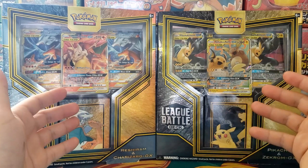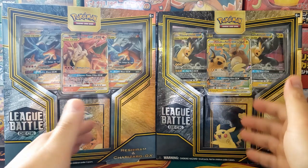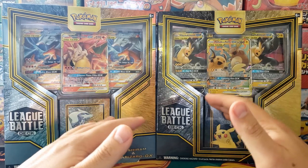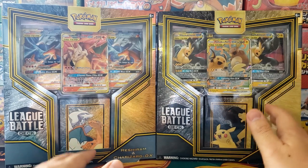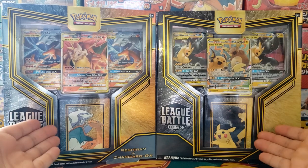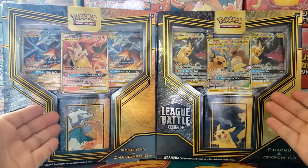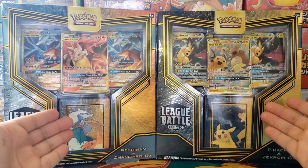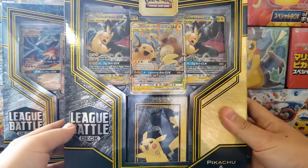Hey, how's it going everyone? Jake here, and I'm going to make a bold claim that these new battle decks are the best collectible that Pokemon has released all year. These are absolutely amazing. If you're looking for a modern product to collect, then I think these are it. You're going to get in on ground zero. So let's go over why these are such an amazing collectible before we open them up.